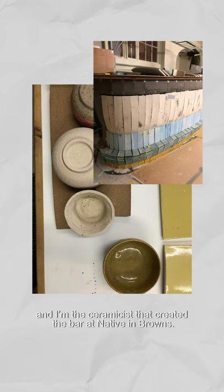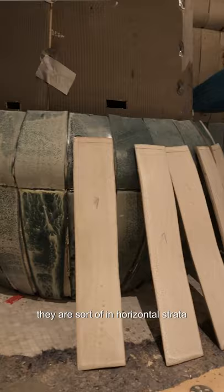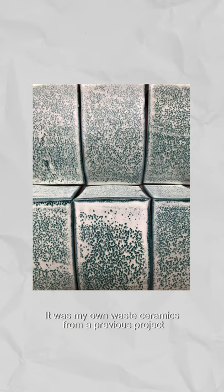My name's Emma Payne and I'm the ceramicist that created the bar at Native and Browns. The tiles for Browns are in horizontal strata — the top strata is one piece that has a double curve.